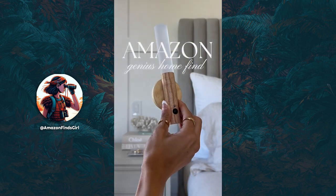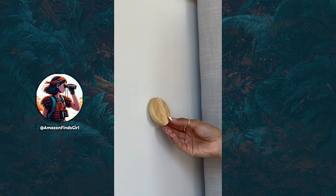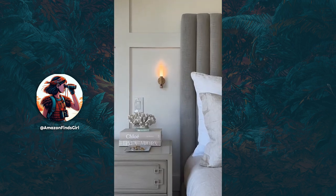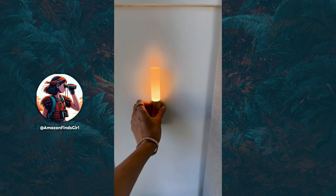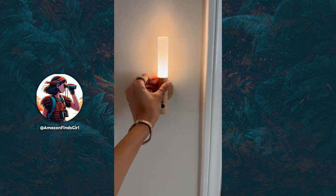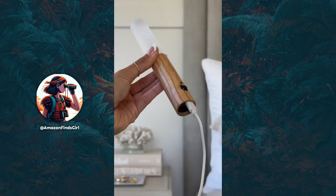Amazon Genius Home Find. These rechargeable wall sconces require no wiring and magnetically attach to their base. The smart sensor mode allows them to be motion activated, and best of all you can easily take them off the wall for an on-the-go light source to bring them from room to room. Simply plug them in to recharge. Getting them for you now.